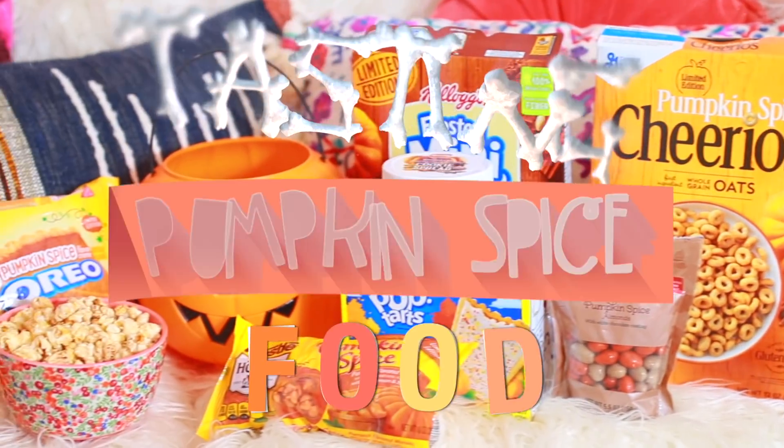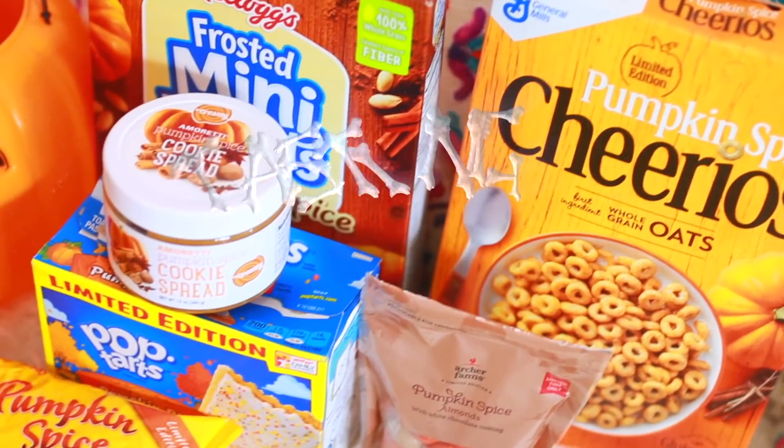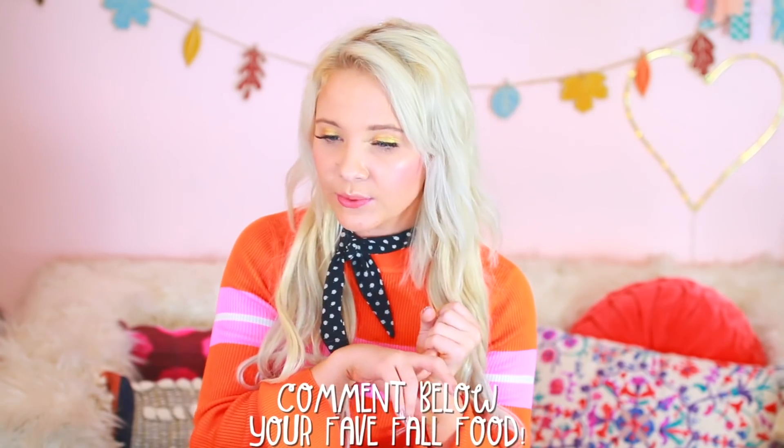I love festive AF things! Hey guys, I'm so excited because I'm doing a fall themed video. Comment down below what is your favorite fall food ever. Do you like pumpkin pie? Do you like pumpkin seeds? Thumbs up this video if you love food. I love food.